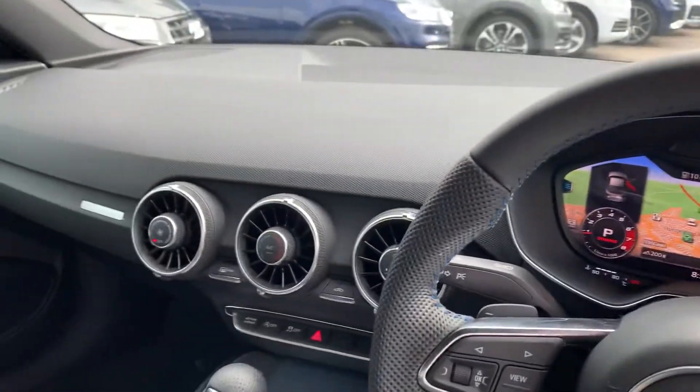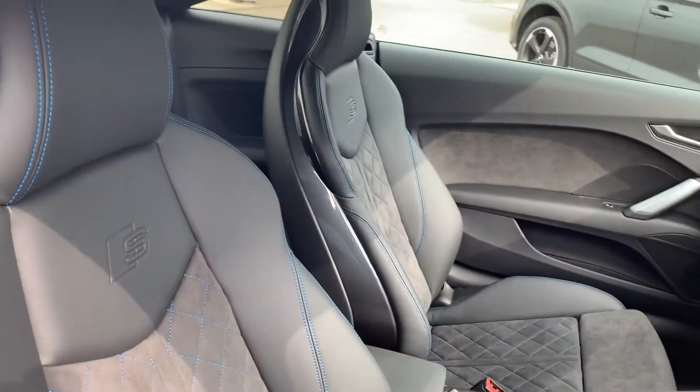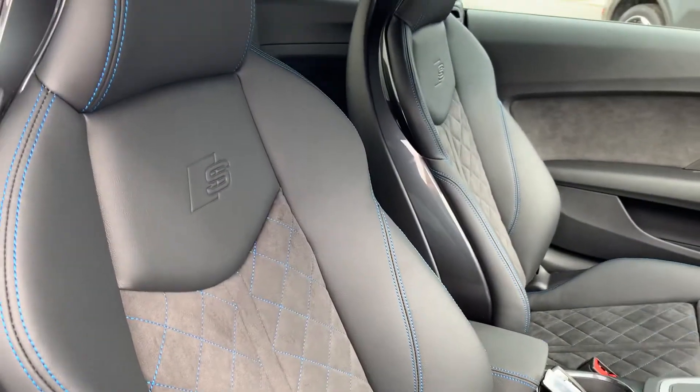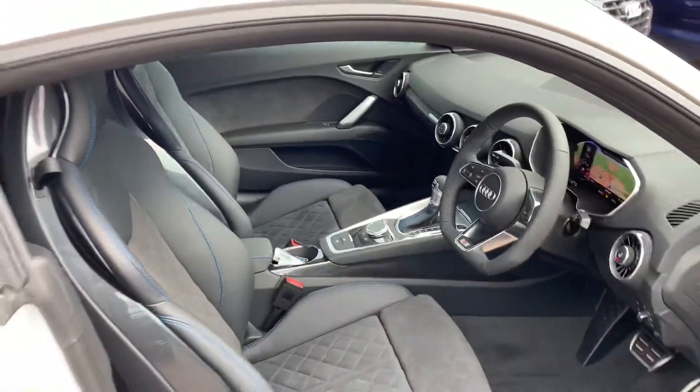Virtual cockpit, air conditioning, S-Tronic gearbox and the leather and Alcantara suede interior, the blue diamond stitching and the S embossed logo and the front Sport heated seats.